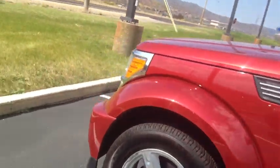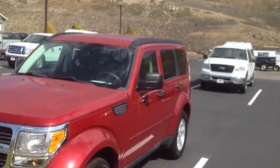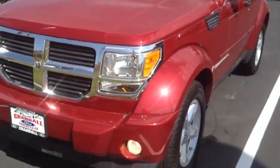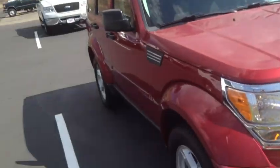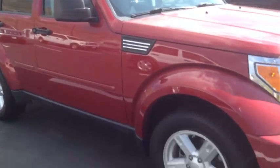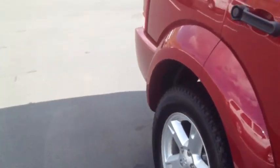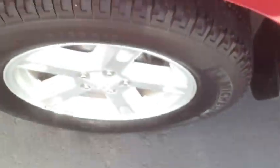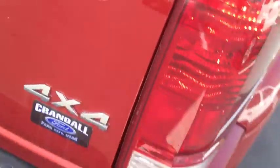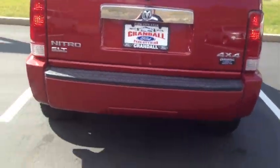Let's go and check out the exterior of the Nitro. It's a nice looking, kind of sporty SUV. With the Nitro, I don't think they make it anymore — when Dodge got bought by Fiat, I think they dropped the Nitro. But it's still a really nice car. For a used vehicle, it's four-wheel drive, looks really nice, and has alloy wheels. This is the SLT, four-wheel drive trim.